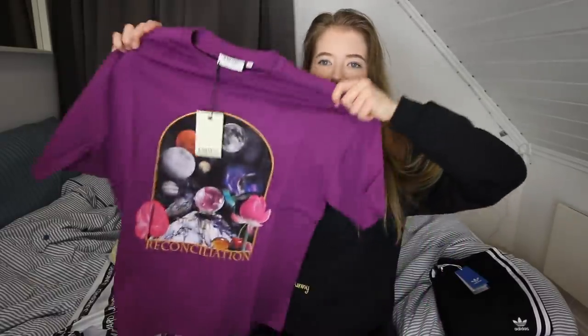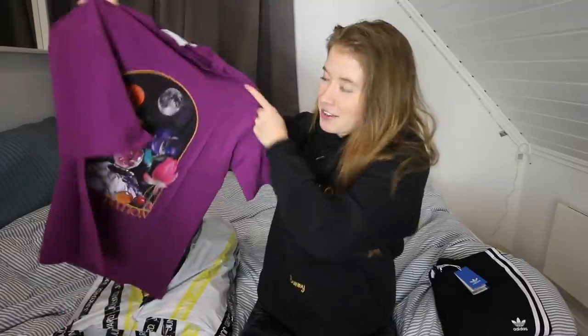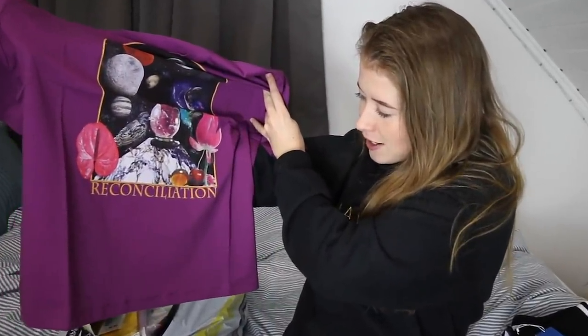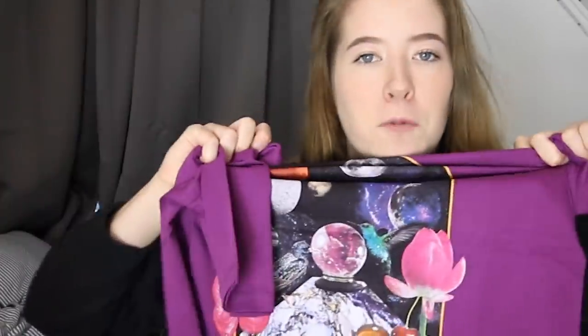Next up is a t-shirt with the universe on it! So this one I picked out last minute — I was supposed to pick another one but they didn't have my size, so I decided to go out of my comfort zone and pick something in another color, a little bit more vibrant than I'm used to. And this is it. I love it actually. It seems like it's a bit oversized, which is awesome. It says Recon... I can't say that word.